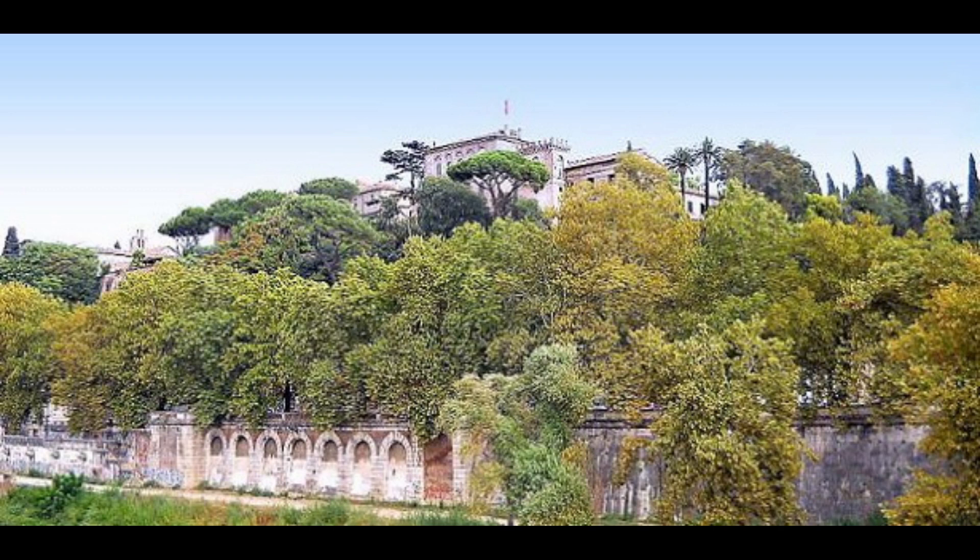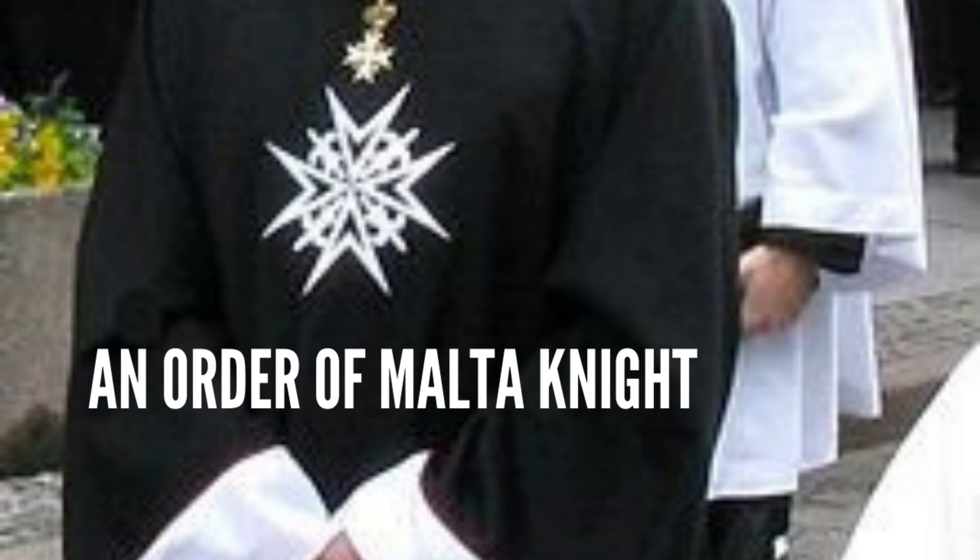It became a Benedictine monastery in the medieval time, and later, around the 11th century during the time of the Crusades, the Templars became the owners of that palace. Once in 1312 the Order of the Templars was extinguished, that palace became the property of the Knights Hospitallers, also known today as the Order of Malta — that's why that flag.